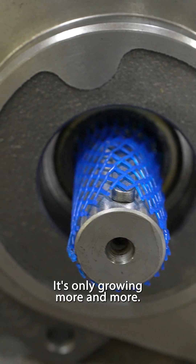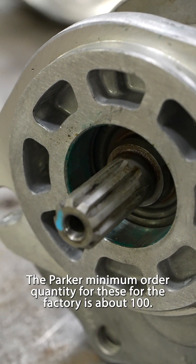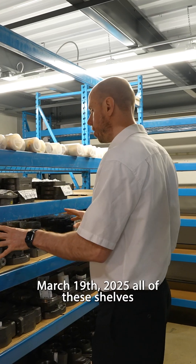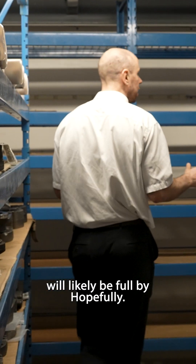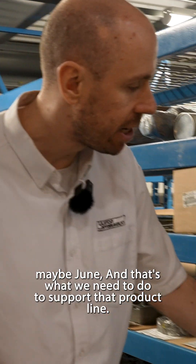It's going to be a big product line — it's only growing more and more. The Parker minimum order quantities for these from the factory is about a hundred. That's why we really want to get more of the inventory built on them. As of March 19, 2025, all of these shelves will likely be full by probably about June, and that's what we need to do.